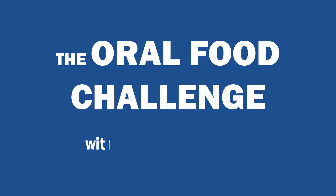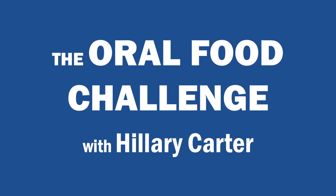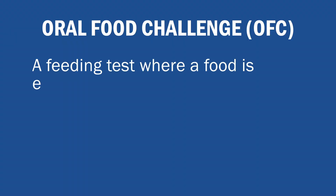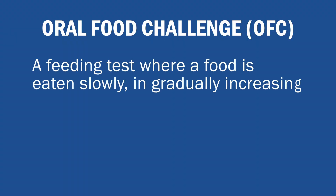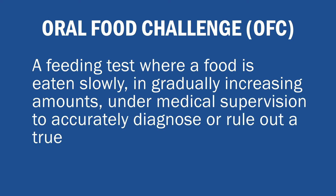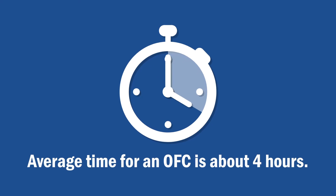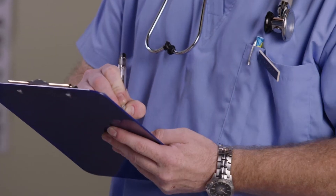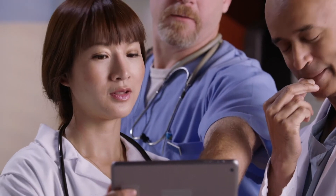Let's start with the basics. What is an oral food challenge, or OFC? It is a feeding test where a food is eaten slowly in gradually increasing amounts under medical supervision, to accurately diagnose or rule out a true food allergy. This test can happen in a doctor's office or a hospital and usually takes about four hours, in order to allow enough time to eat multiple doses of the food and allow for proper evaluation.